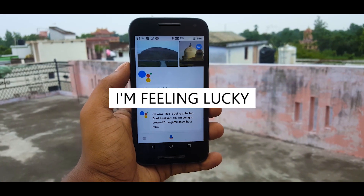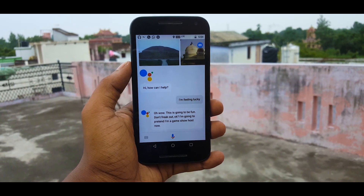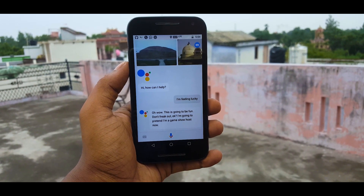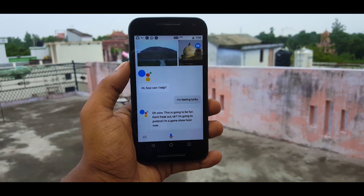Number six in our list is 'I'm feeling lucky.' This is a fun quiz game where up to five people can participate. The Assistant will ask random quiz questions to everyone, and based on their correct answers the winner will be decided. This is a very fun way to pass the time when you don't have anything to do.